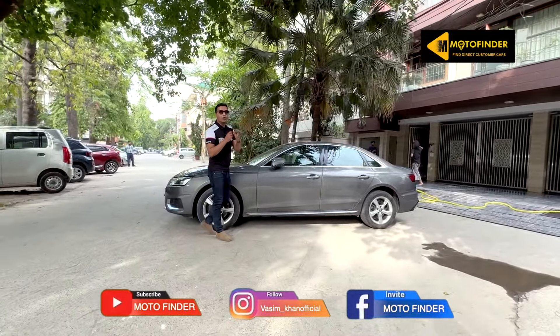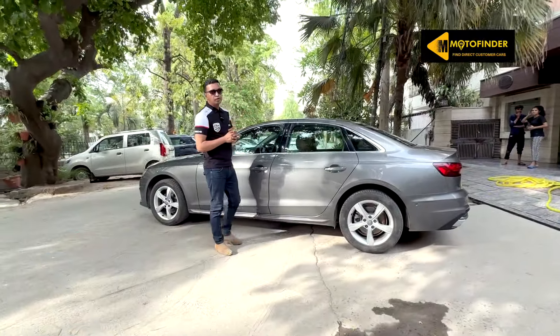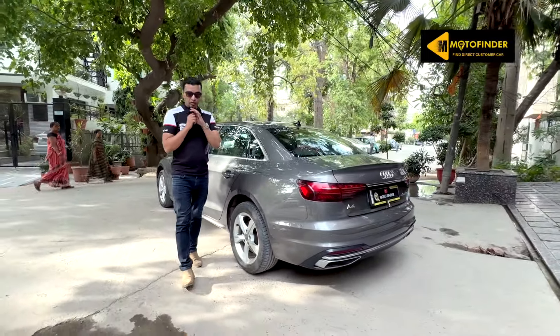Regarding service history — yes or no — I can only confirm when I see it genuinely, because before making a video it is not possible for me to see the service history, scan the car, and then make a video. That is honestly not possible.